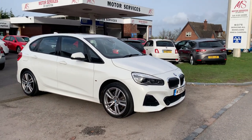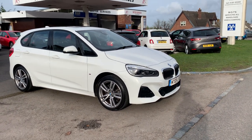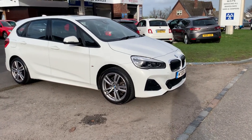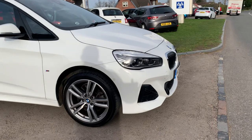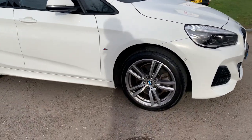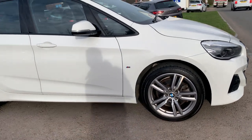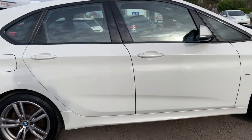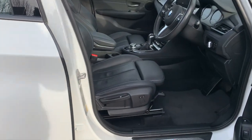Hello, welcome to Motor Services of Chemistow. Here we have a stunning BMW 225 plug-in hybrid M-Sport Premium. This is a beautiful white car with front and rear parking sensors, full LED headlights, all the M-Sport logos, a full panoramic glass roof that opens electrically, and a full black leather interior with blue stitching and M-Sport logos.